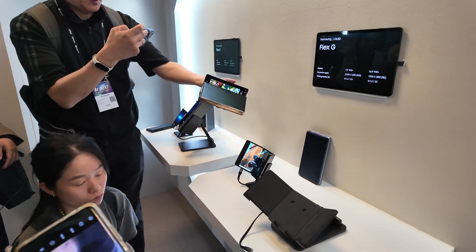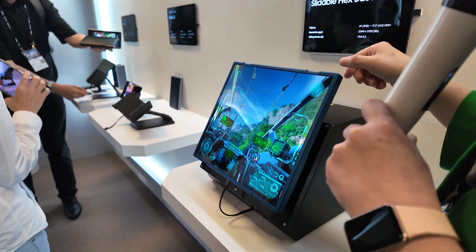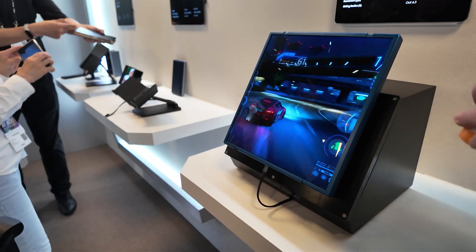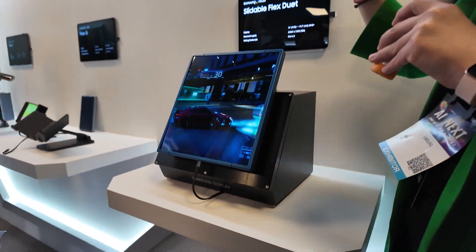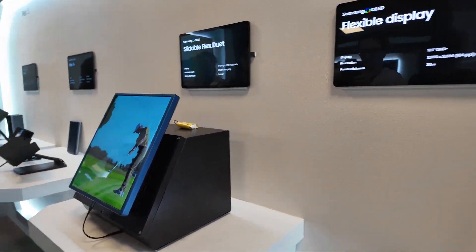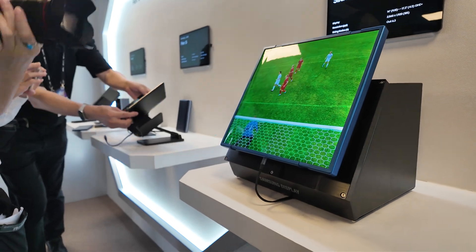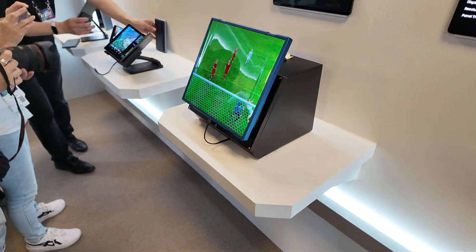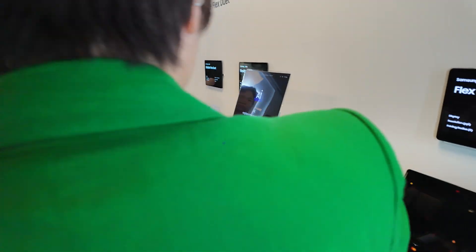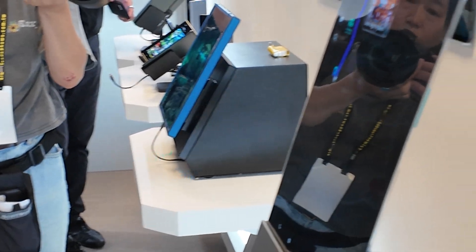We also have the Slideable Flex — it slides out and the screen rolls back, so it flexes out. And here, this is the flexible display — it's really thin. We can make these kinds of products with this display; it's very slim and thin and it's flexible.